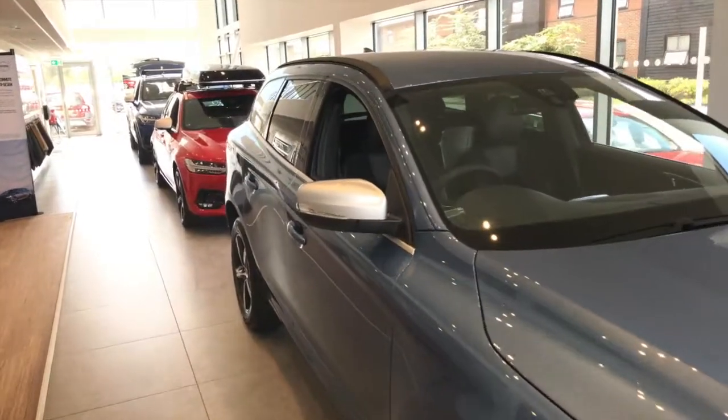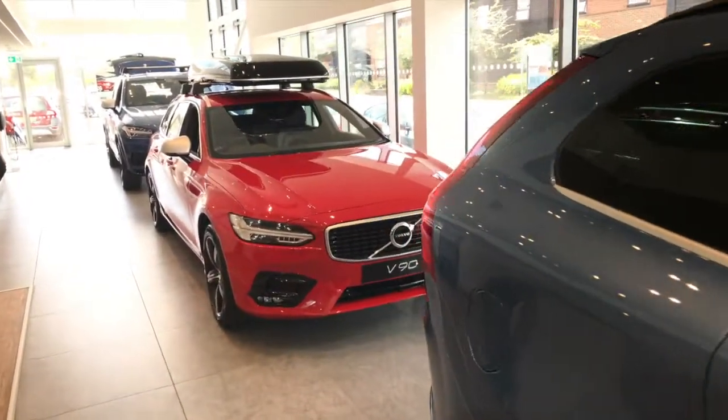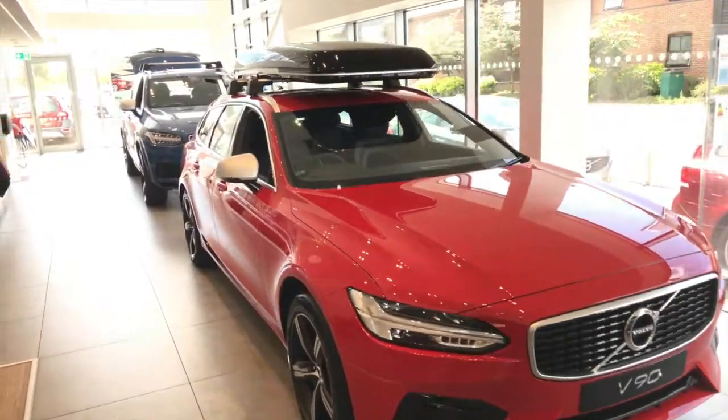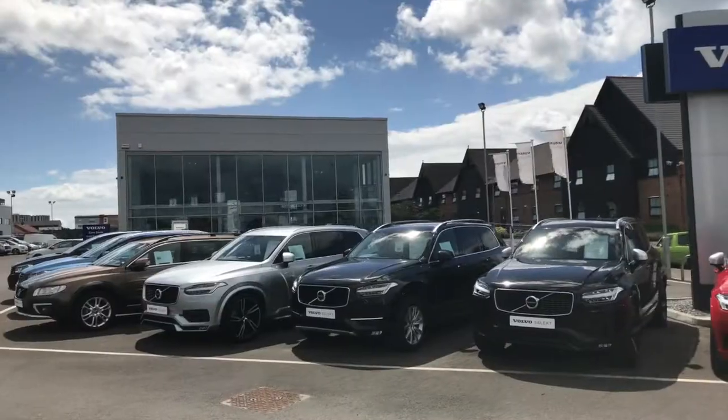We have built a reputation of being a genuine dealership which understands every customer need. On the back of that, we have a great amount of experience in every department, so you'll be sure to get the answer that you're looking for here.